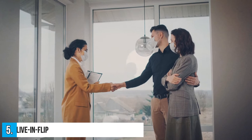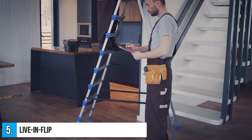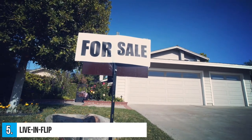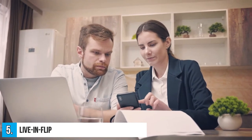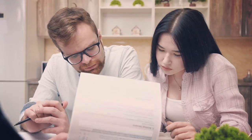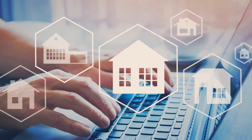Number 5: Live In Flip. The Live In Flip is a strategy in which you buy and move into the property, fix it up, and then flip it for a profit after 2 years or more. You pay no tax on profits up to $250,000 for an individual or $500,000 for a married couple filing jointly if you meet the IRS requirements.